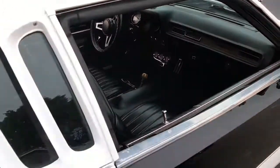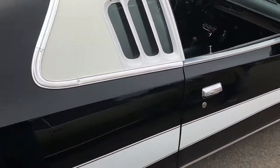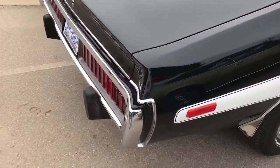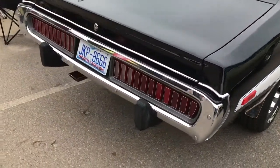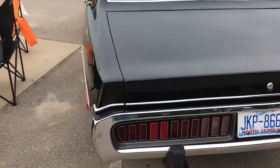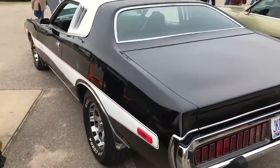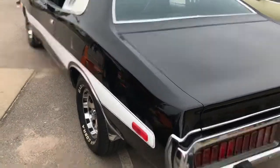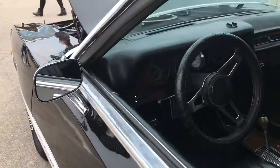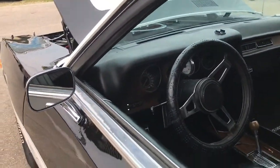I always loved these cars. I had one of these and I had to sell it — Shawn V, you know about that. Okay, you the one that came picked it up? Rowdy Dash — yes sir.